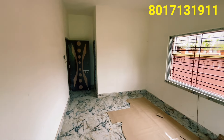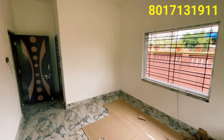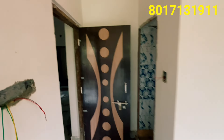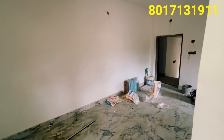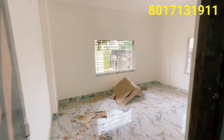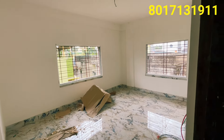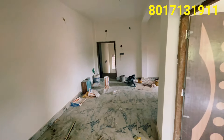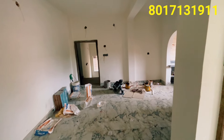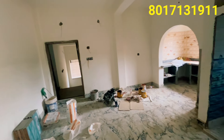The total flat area is 890 square feet. At 3,000 taka per square foot, the total price is approximately 26 lakh rupees. We have a housing loan facility. This housing loan is provided by Magic Pro Property.